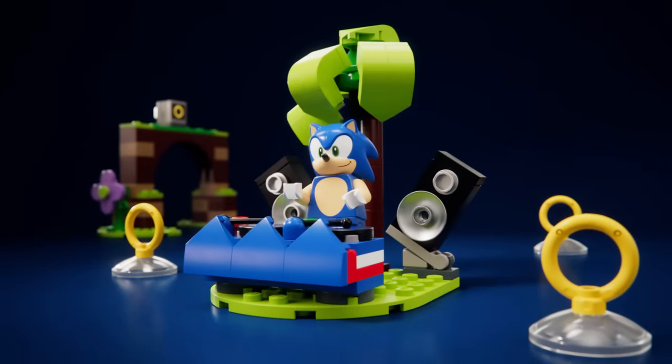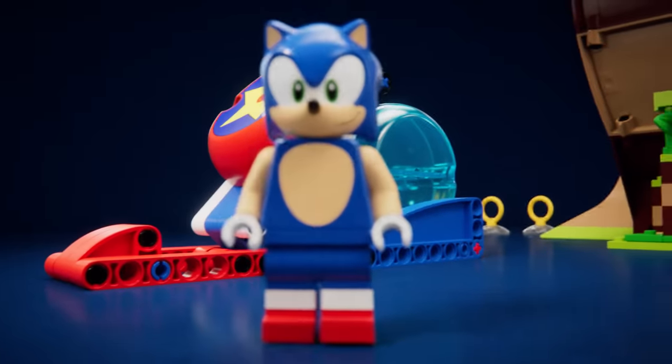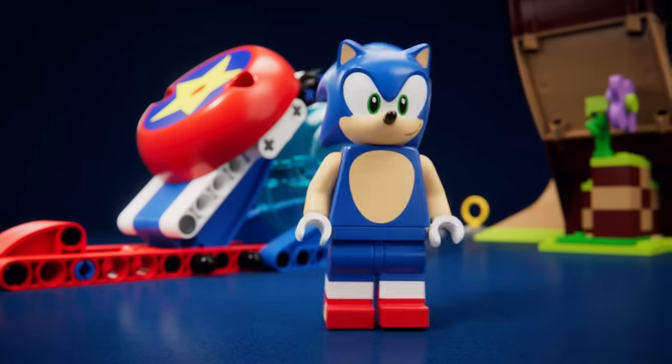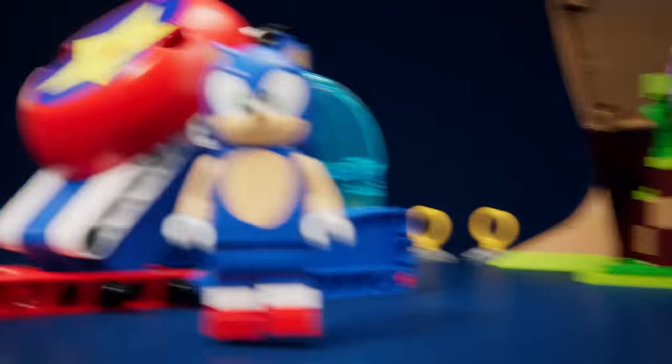See as Sonic DJs, and eats chili dogs, and uses the speed sphere to go really fast. I think you need to emphasize how fast I am. I said you went really fast. Yeah, but I go really, really fast.